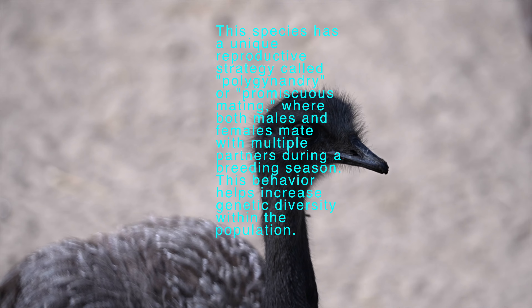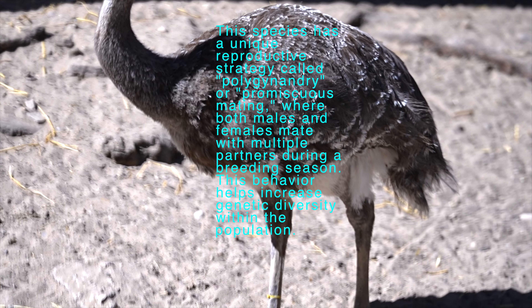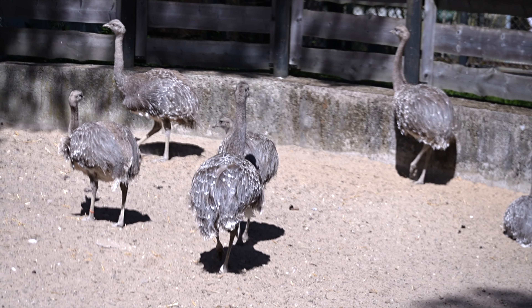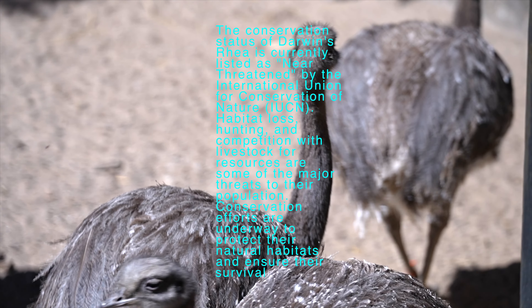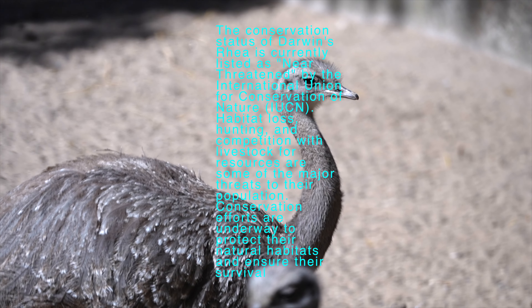Unlike most birds where the male takes the primary role in incubation, it is the male Darwin's Rhea that builds the nest, incubates the eggs, and cares for the young. Females may mate with multiple males and lay their eggs in different nests, leaving the males to tend to the eggs.